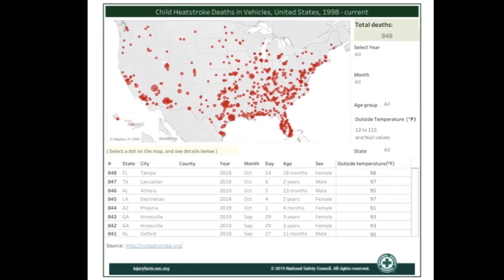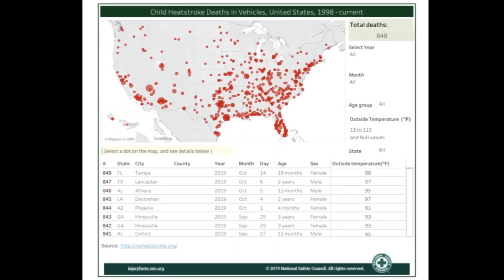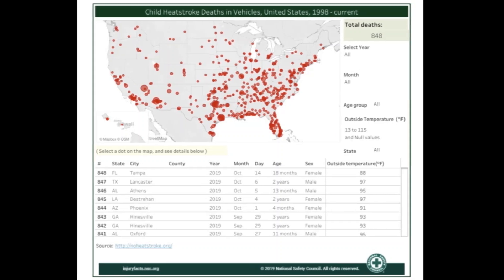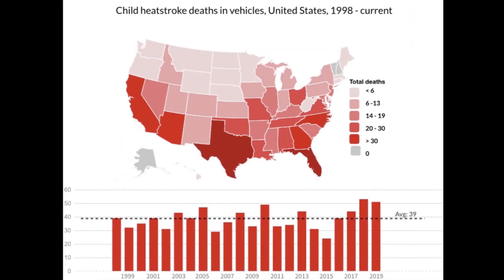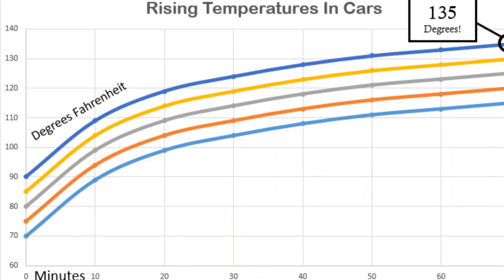This problem is growing rapidly throughout the United States. According to data from the National Security Council, 848 children have died from pediatric heat stroke in the last 20 years. Last year alone, a record high of 59 children in the United States died from being left in a hot car.